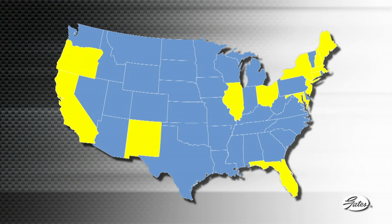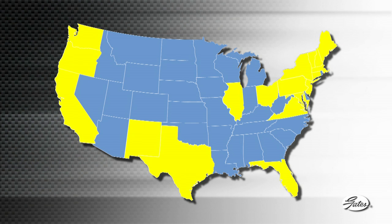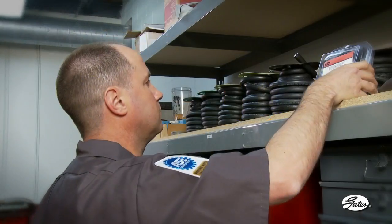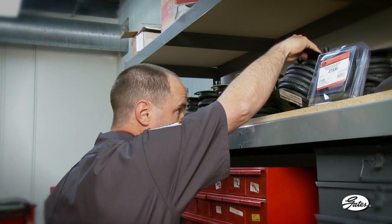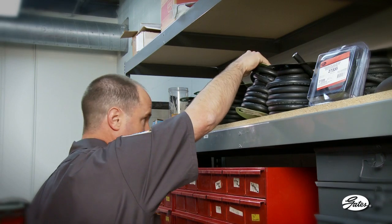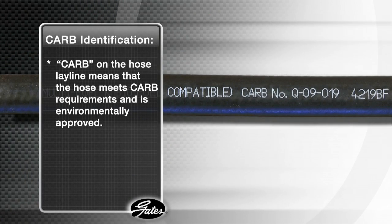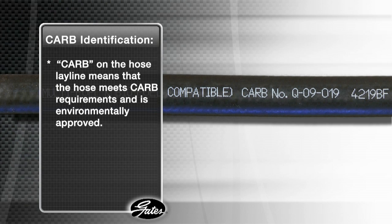Many states have adopted CARB legislation and more states are considering their own legislation every day. The key point is this: if you stock and sell the correct hose, you never have to worry about it. And watch out for this common mistake — if the hose says CARB on the lay line, it does not mean carbureted.